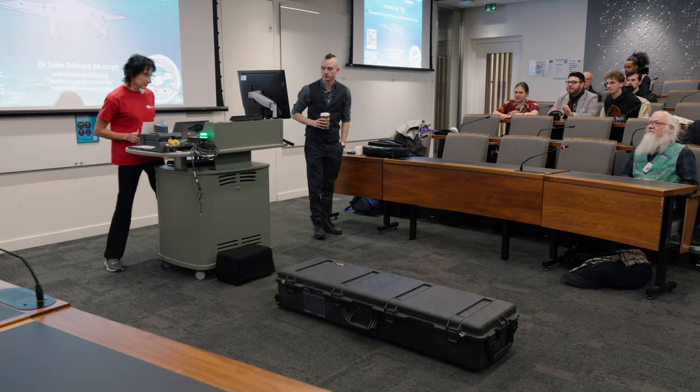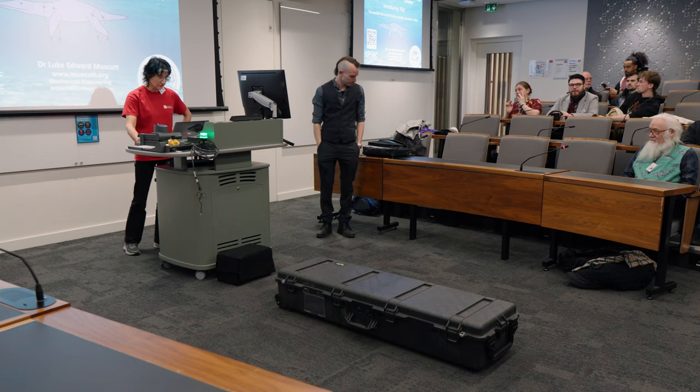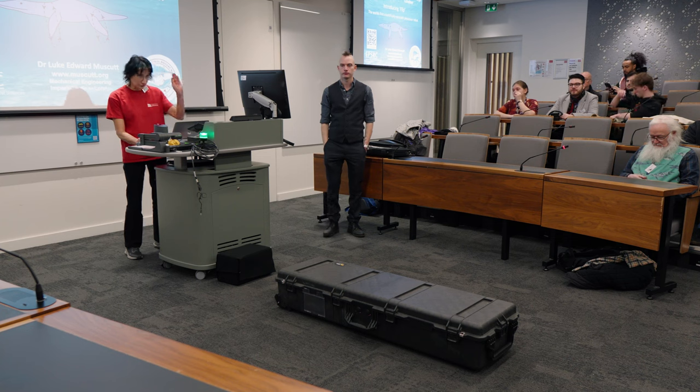Good morning ladies and gentlemen, good morning to the Sunday morning session on Mesozoic marine reptiles. We have two fabulous speakers this morning: Luke and Richard.